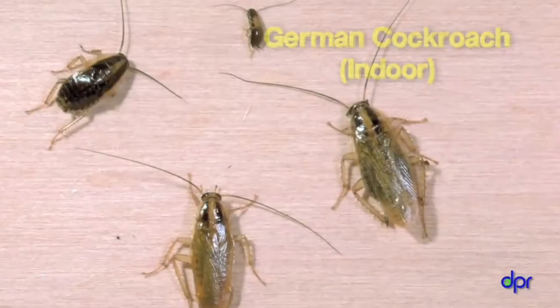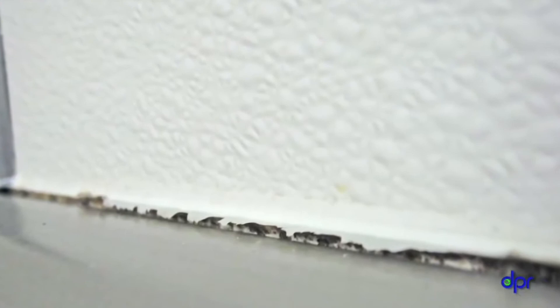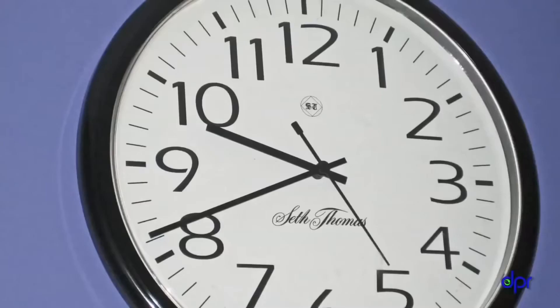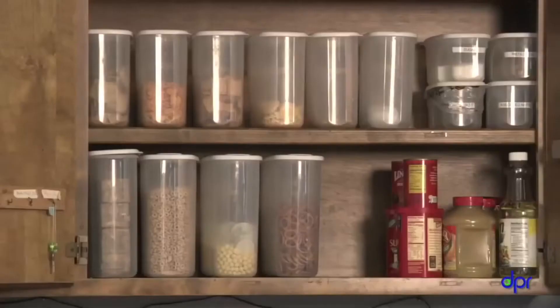Indoor cockroaches are smaller, live inside buildings, and are harder to get rid of. They like to lay their egg cases in cardboard boxes and paper bags — you could be getting cockroach delivery along with your supplies. You can find indoor cockroaches hiding under and behind warm appliances like refrigerators and stoves, in cracks and crevices, behind loose molding, in gaps along shelves and countertops, behind wall hangings and clocks, in door jambs, under shelf liners in cabinets and drawers, and even in computers.